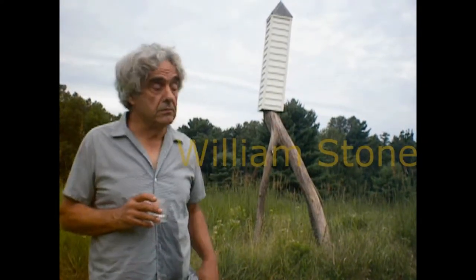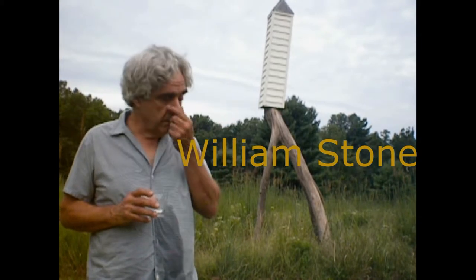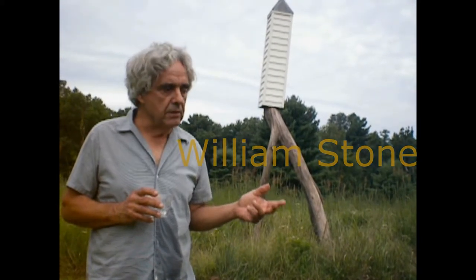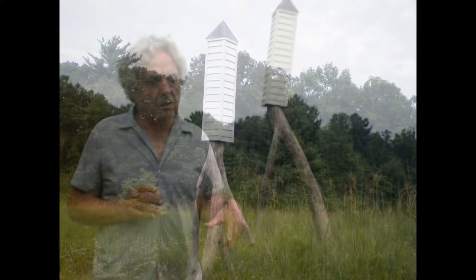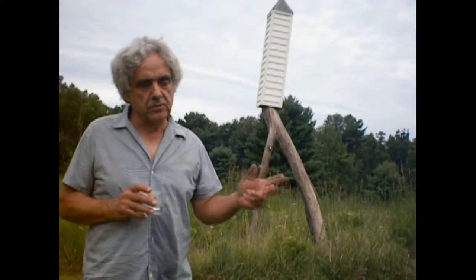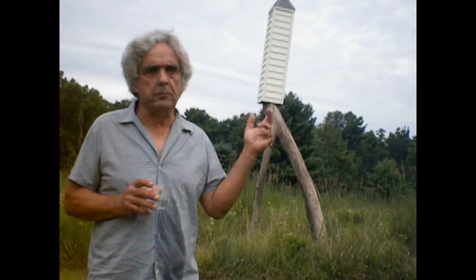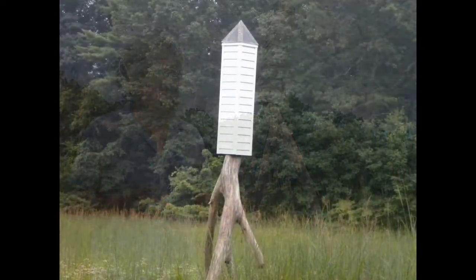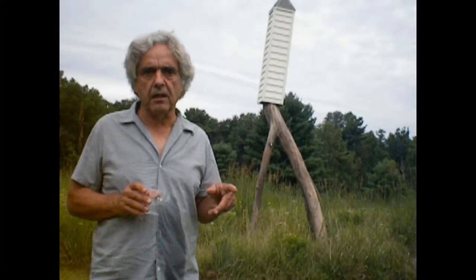My name is William Stone. This is my piece here. I call it American Obelisk. It refers to Egyptian obelisks that get placed in major European cities — in Founder Square, in Rome, New York — Cleopatra's Needle.